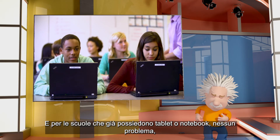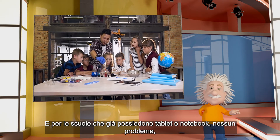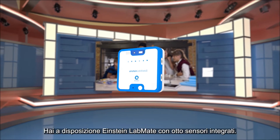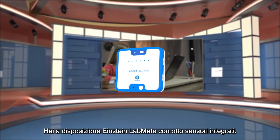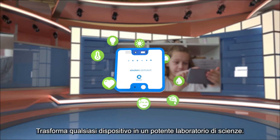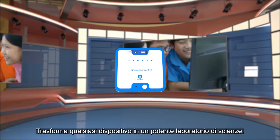And for schools that already have tablets or laptops, no worries — no need to replace them. You have the Einstein LabMate. With eight built-in sensors, it transforms any device into a powerful science lab.